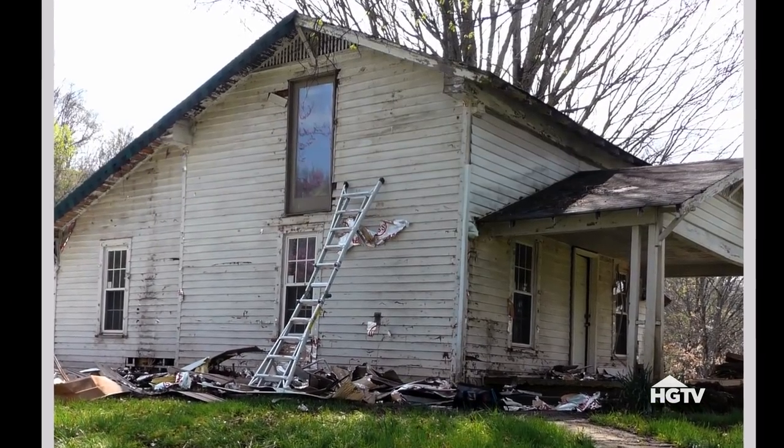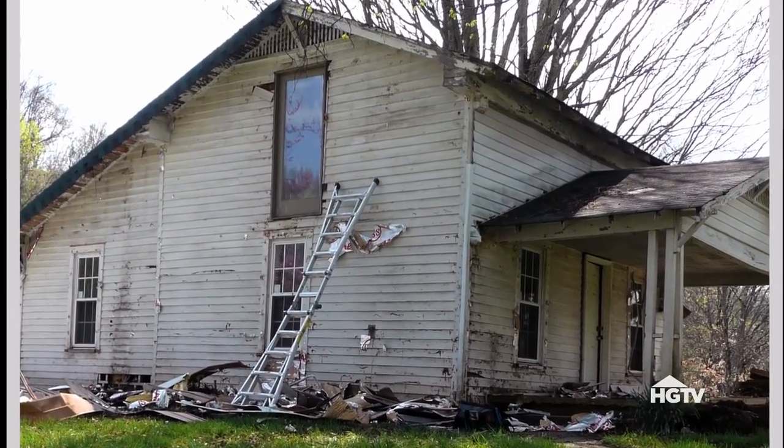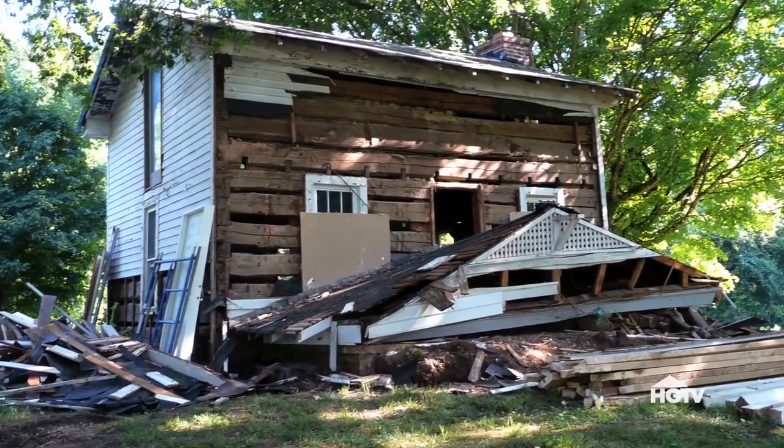I wasn't sold. This clearly was not something we could just move right into. But once I got beyond the size of the project, then it started rolling for me, too.